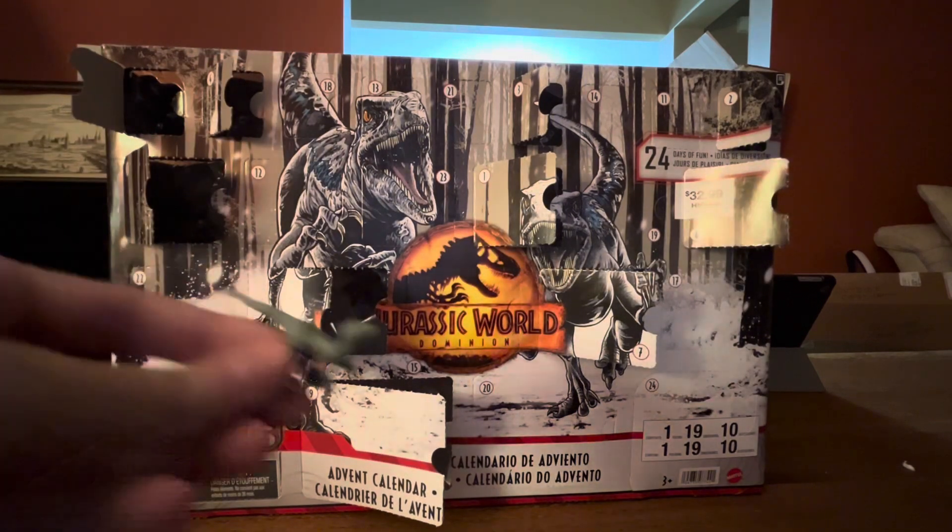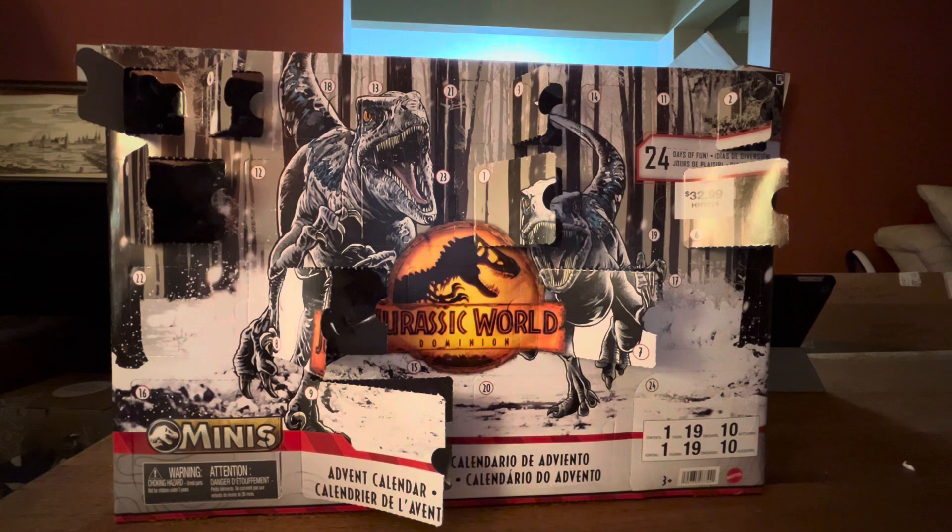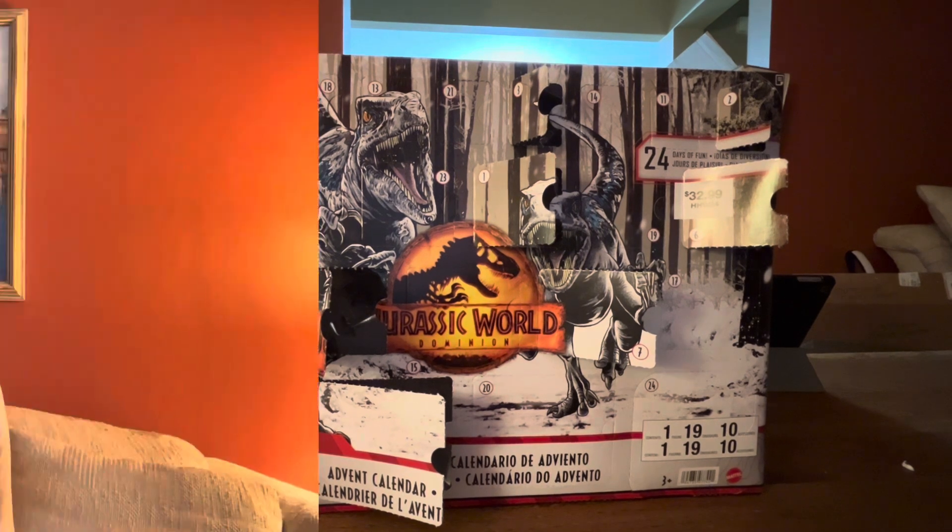It's another Velociraptor! That was quite a surprise, even though I already have a Velociraptor. But two is better, because they hunt in packs.